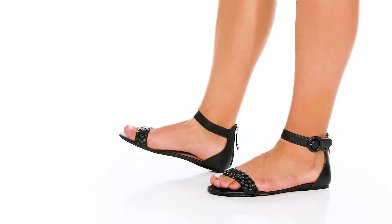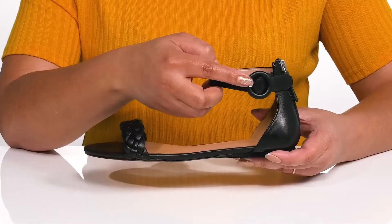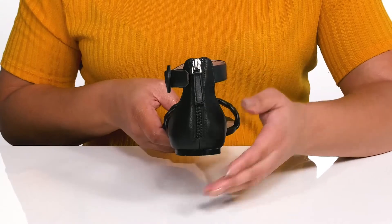These Lila sandals feature a leather upper with an open-toe silhouette and a halo ankle strap that has an adjustable buckle closure to give you a secure and custom fit, and a zipper closure at the back of the heel.